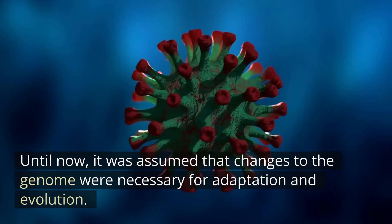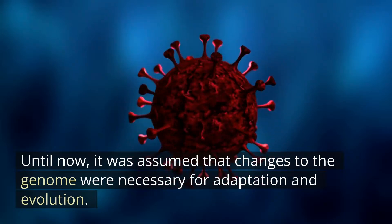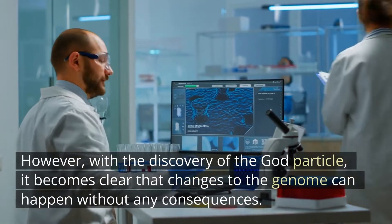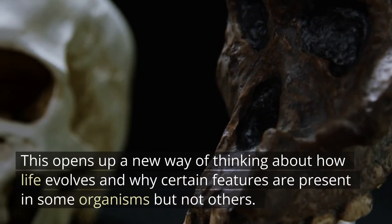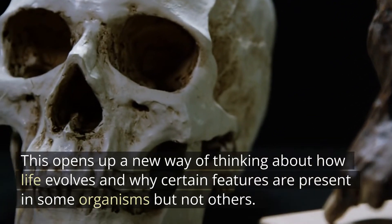This means that some genes can be deleted without causing any harm to the organism. This discovery has also led to a reconsideration of our understanding of evolution. Until now, it was assumed that changes to the genome were necessary for adaptation and evolution. However, with the discovery of the god particle, it becomes clear that changes to the genome can happen without any consequences. This opens up a new way of thinking about how life evolves and why certain features are present in some organisms but not others.